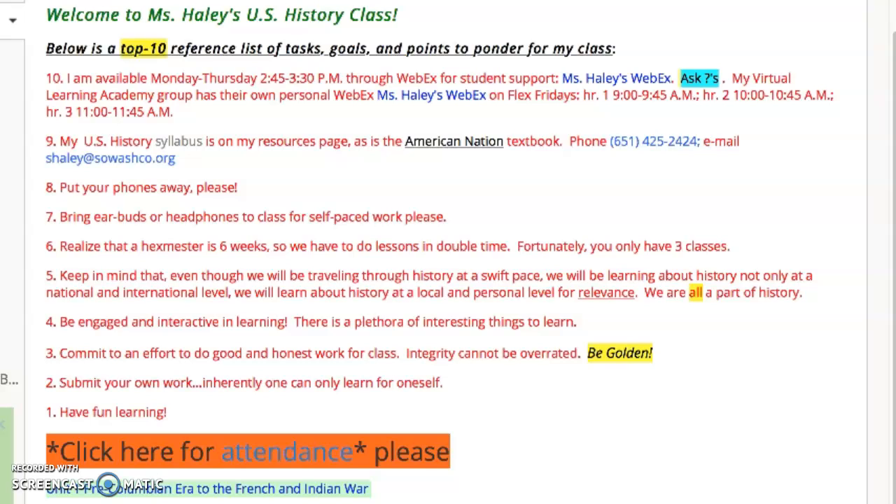Number 10, so that they can be successful. I'm available Monday through Thursday, 2:45 to 3:30 p.m. through WebEx for student support. My WebEx is listed right there — that's a live link for students to click on. They should ask questions; I can answer questions and help with any work.